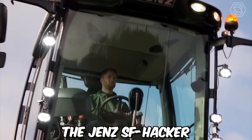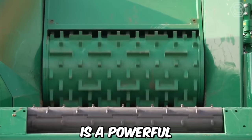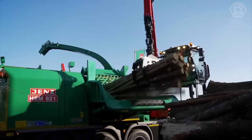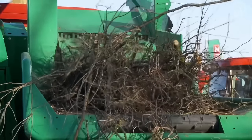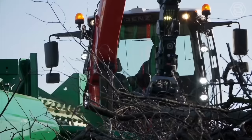The Genz SF Hacker HEM 821 DQ Cobra Plus Hybrid is a powerful and innovative wood chipper designed for heavy-duty use in the forestry and biomass industries. The machine is equipped with a number of safety features, including automatic shutdown systems and emergency stop buttons to help protect operators from accidents and injuries.